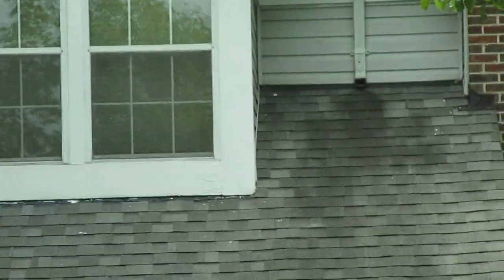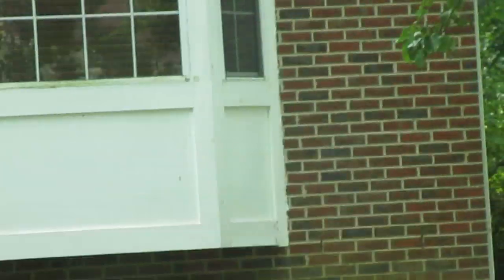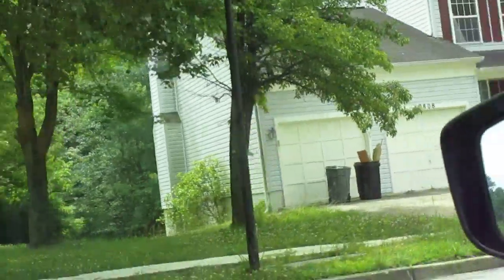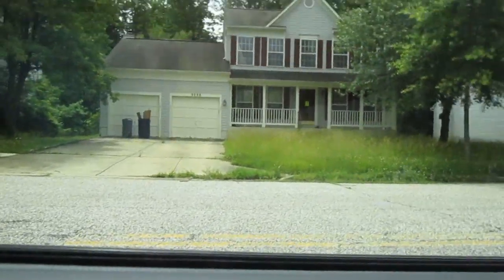But yeah, these shingles are stained because they got the gutters running out onto them. The top shingles look like they might be okay. So yeah, we do have a vacant house next door.